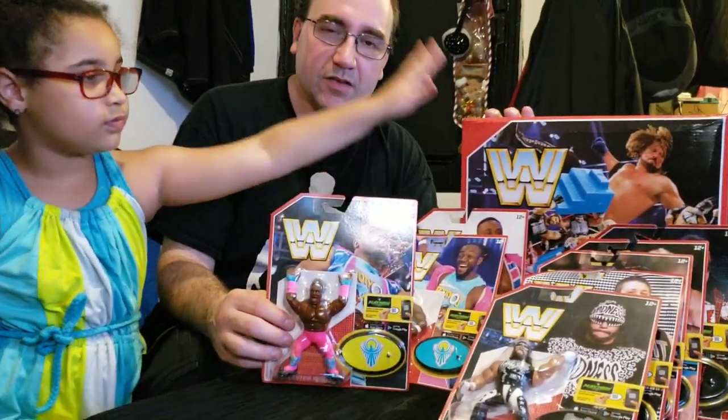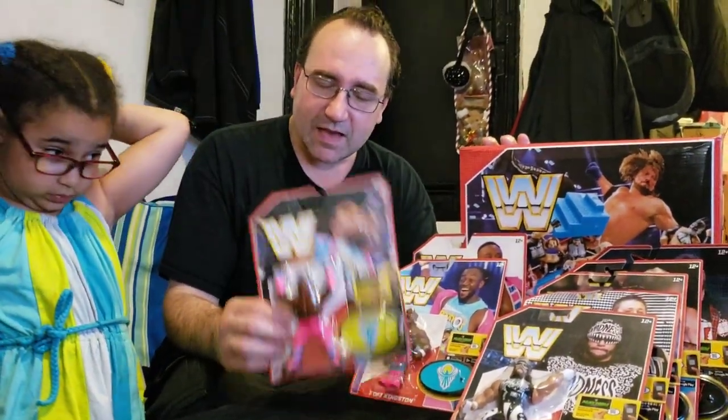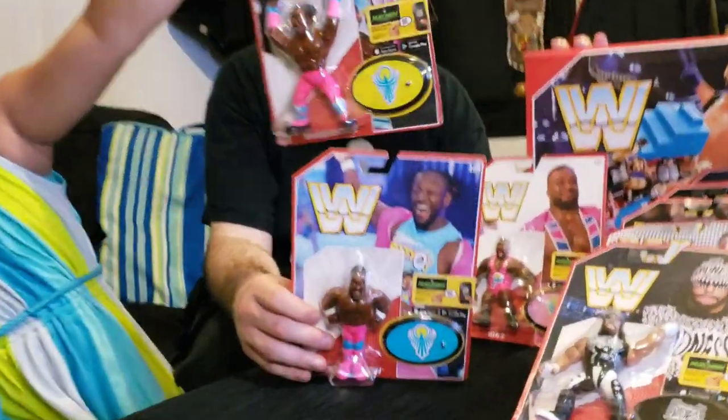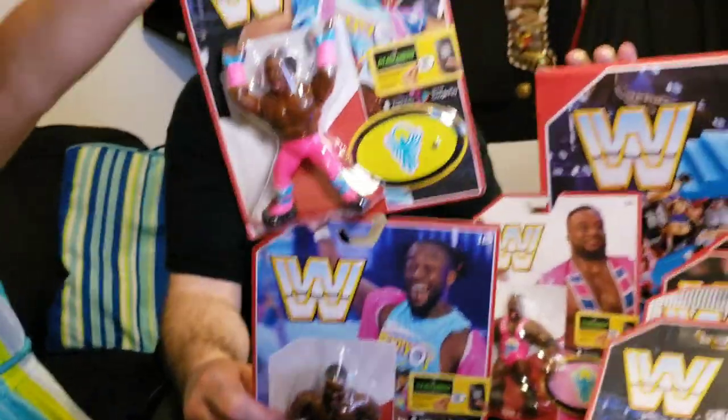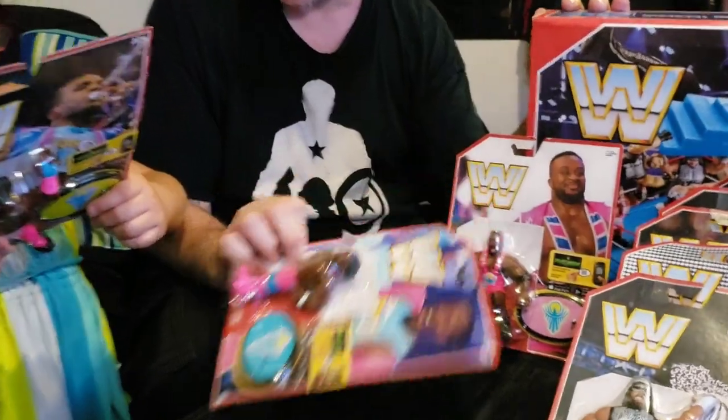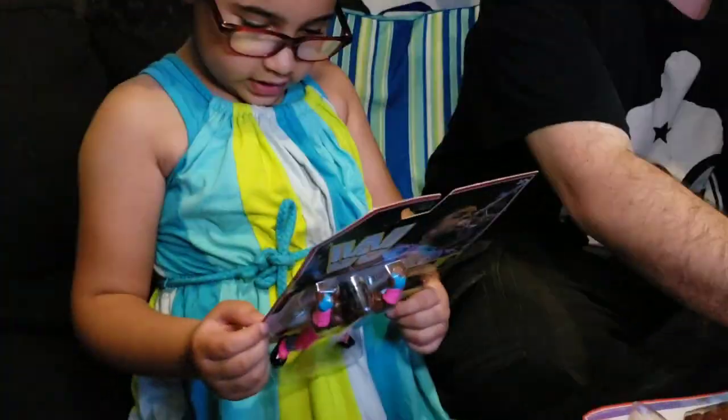Now Mattel has the master license to the WWE, and they said, you know what? Those kids that grew up in the 80s and 90s would love to have action figures of the New Day — all three: Big E, Kofi Kingston, and Xavier Woods.